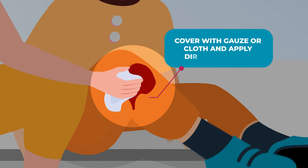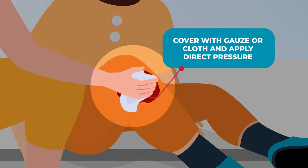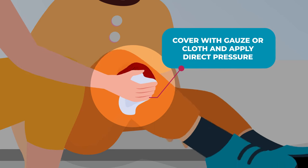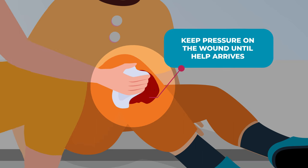Now cover the injury with gauze or cloth — maybe you have a towel or extra t-shirt with you — and apply direct pressure to the wound. This may stop the bleeding, but you should keep pressure on the wound until help arrives.